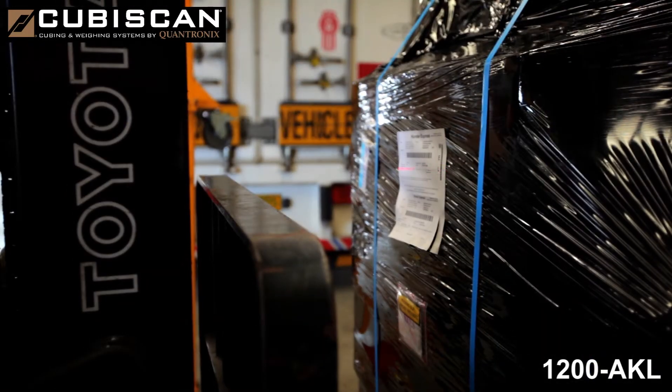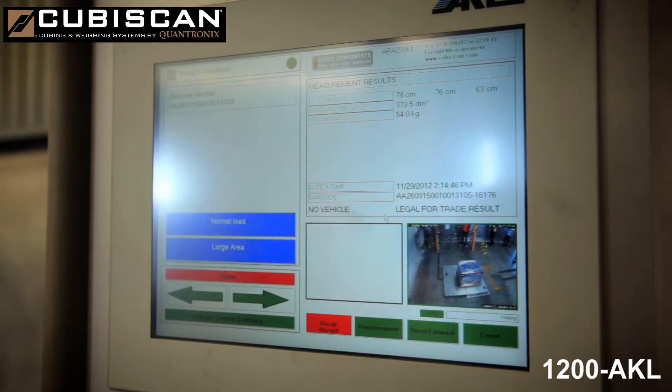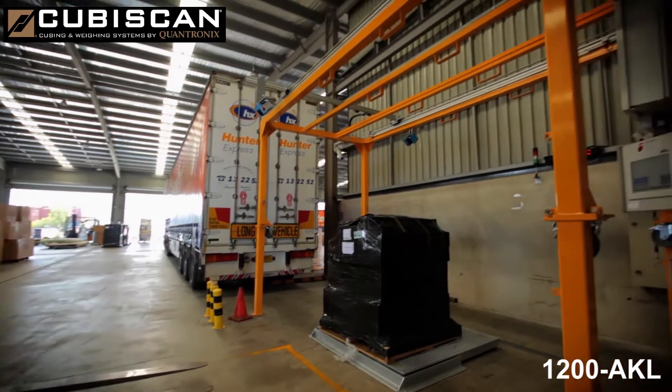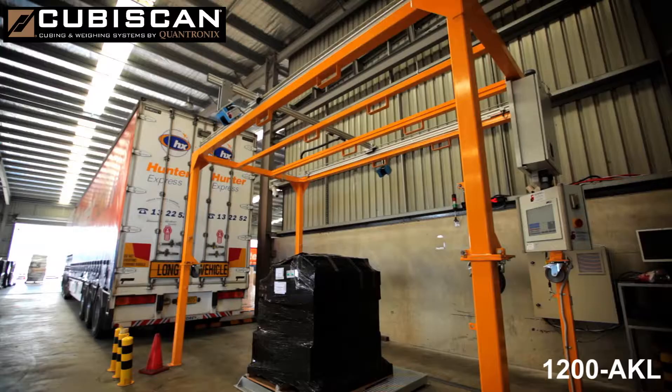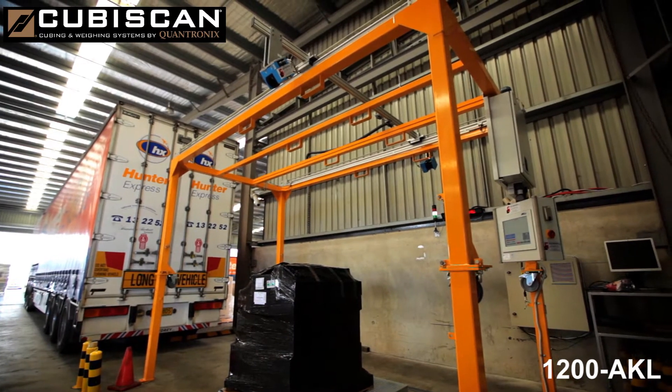After the freight is placed in position and the item data is identified by barcode scan, the KubiScan automatically measures the length, width and height of almost any bulk item, whether palletised or crated and whether cuboidal or irregular in shape.